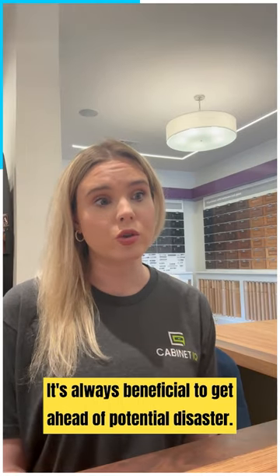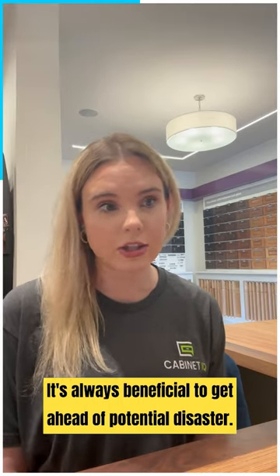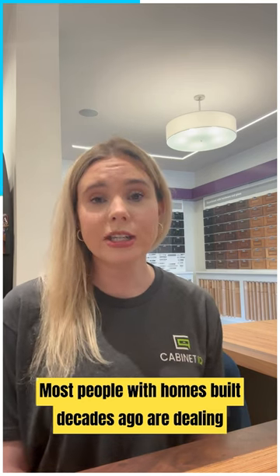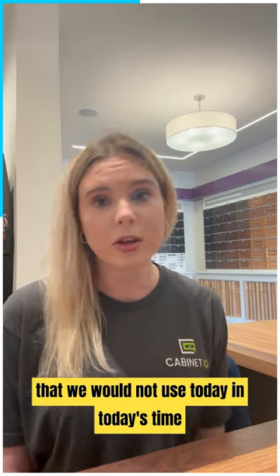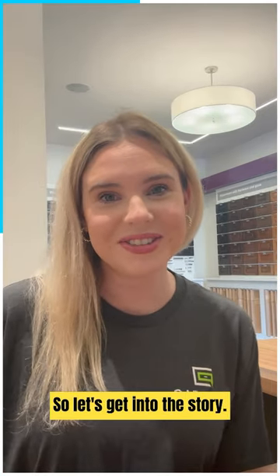It's always beneficial to get ahead of potential disaster. Most people with homes built decades ago are dealing with some very unpleasant materials, colors, and woods that we would not use today. So let's get into the story.